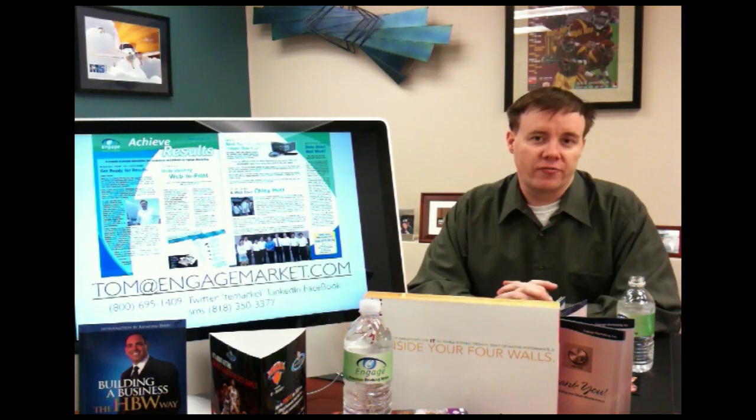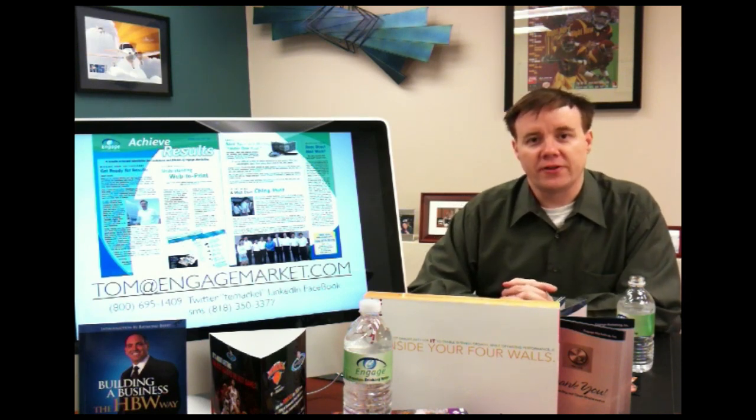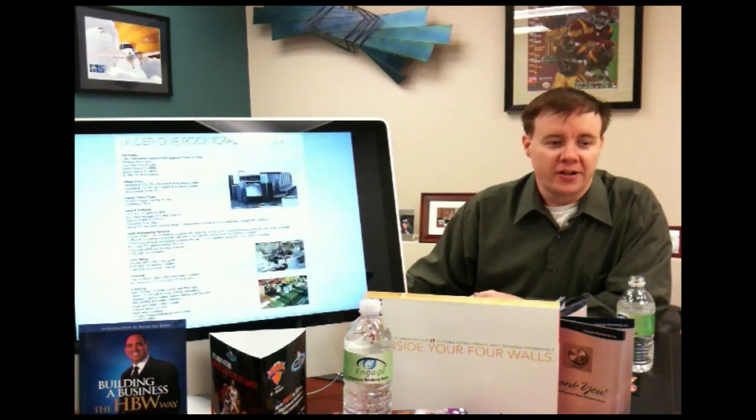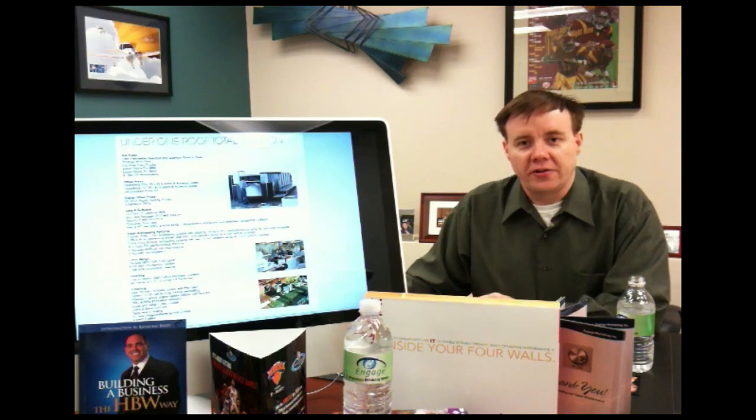We have strategies for both the offline print environment and also for online and interactive solutions that go from offline to online and online to offline. Let me tell you a little bit about Engage Marketing. We've got a complete facility to deliver all types of programs.